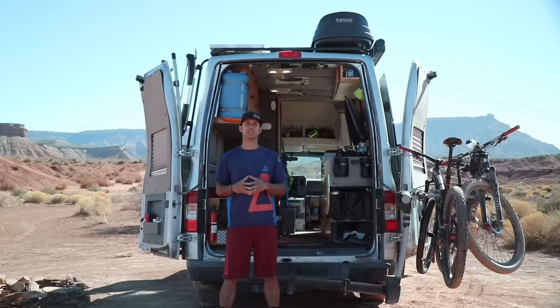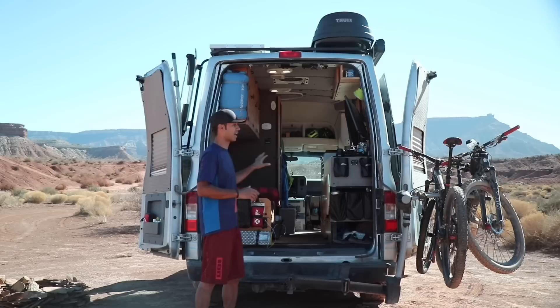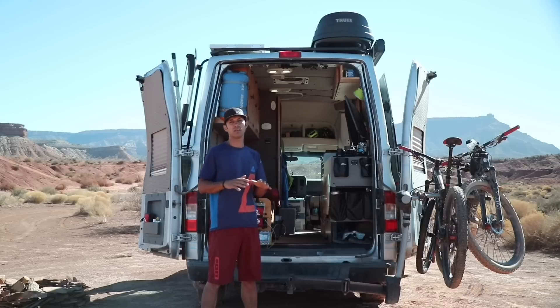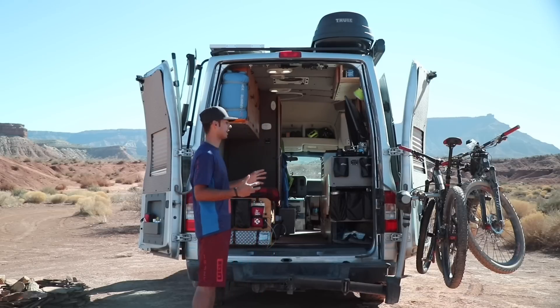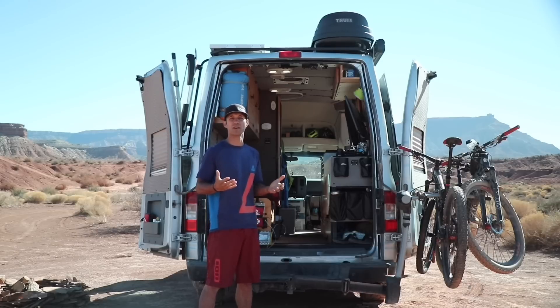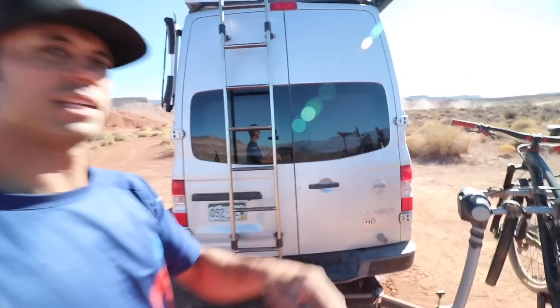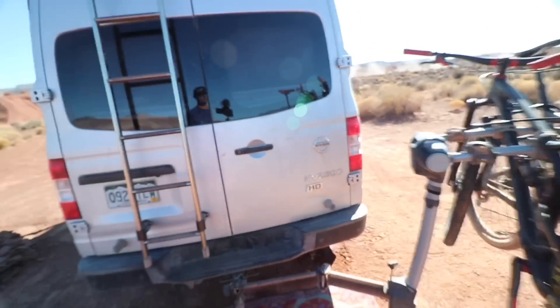I'm going to take you on a tour around the perimeter of the van, then the inside. I won't go into too granular detail — I'll cover that in a mini-series on YouTube in the next few months. Right now I just want to high-level it, give you a tour, and hopefully you're excited about what you see and have some ideas and inspirations. Starting with the exterior: it's a Nissan NV2500 HD V8, a mid-grade model.